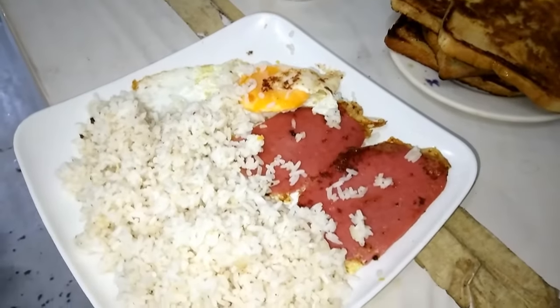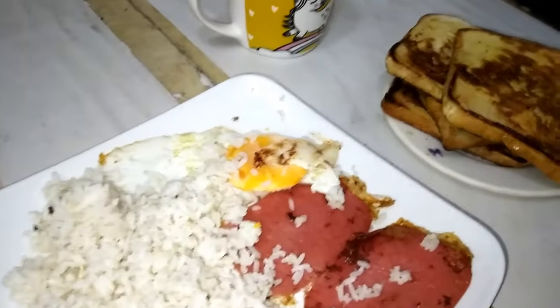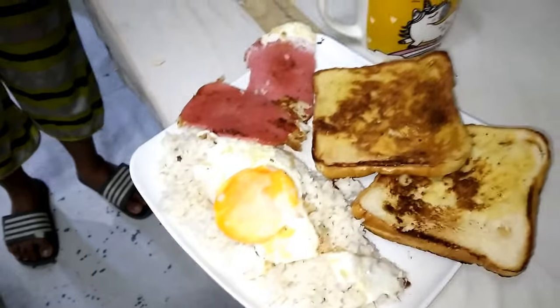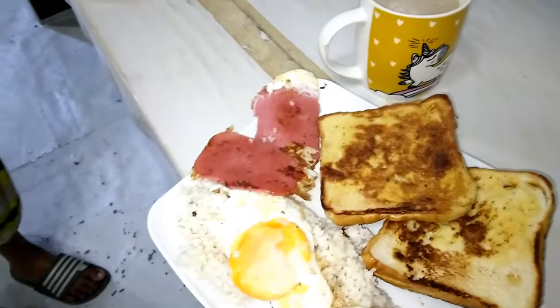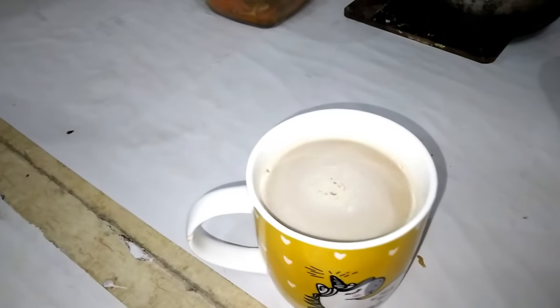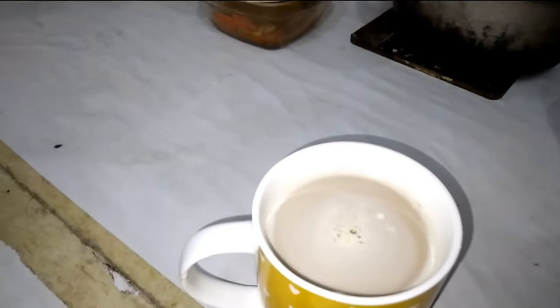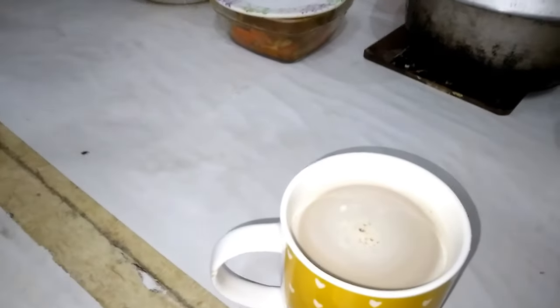Hello guys, today I do a different useful video. We must know the cost of every food that we eat in the Philippines. So this is coffee — this costs 20 pesos, which in euros is about 10 cents.